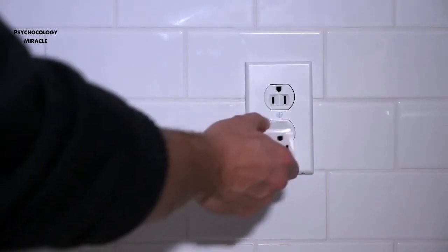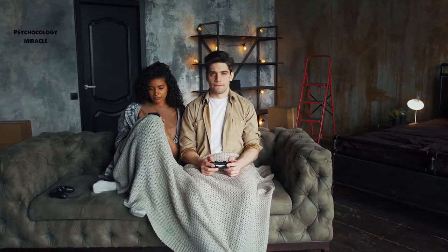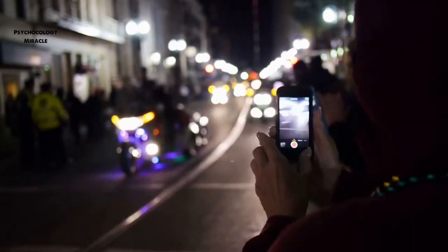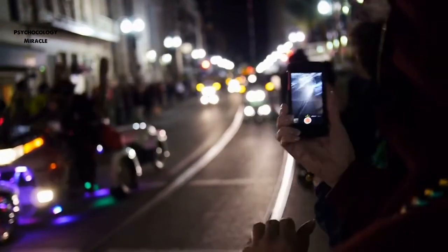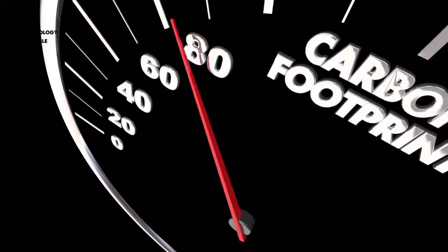How much energy does a smartphone consume on a daily basis? According to a 2016 research on smartphone owners in the UK, three-quarters of all adults own smartphones, putting the country's total at over 40 million. That's 600 megawatt-hours of electricity per day to keep their iPhones running. Don't be concerned about your carbon footprint when using your smartphone — simply remember to switch off the lights when you leave the room.